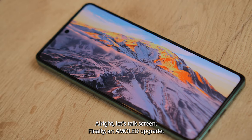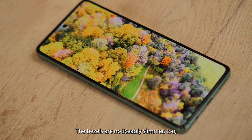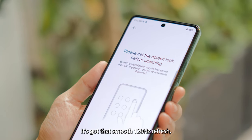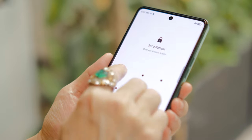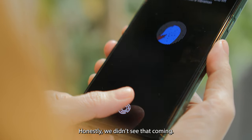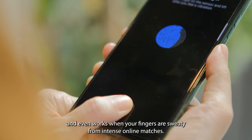Let's talk screen. Finally, an AMOLED upgrade. The bezels are noticeably slimmer too, so the display looks way sleeker. It's got a smooth 120Hz refresh and the colors are bright enough. And bless Tecno for that in-screen fingerprint reader — honestly, we didn't see that coming. The fingerprint sensor is reasonably fast and accurate, and even works when your fingers are sweaty from intense online matches.